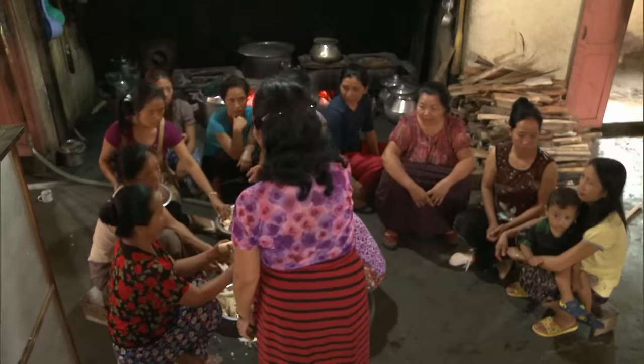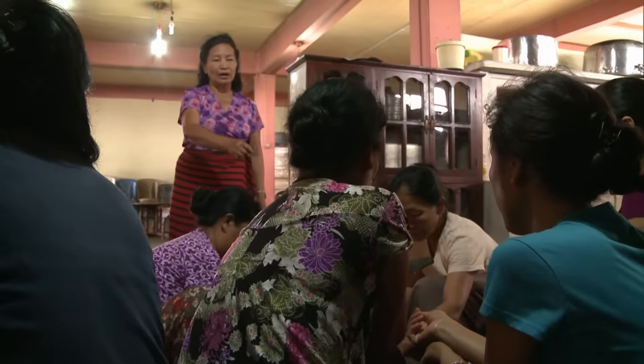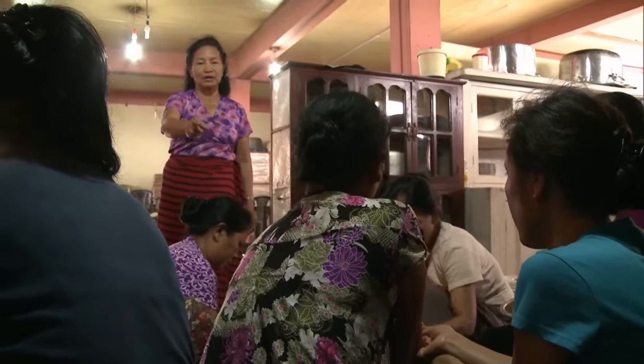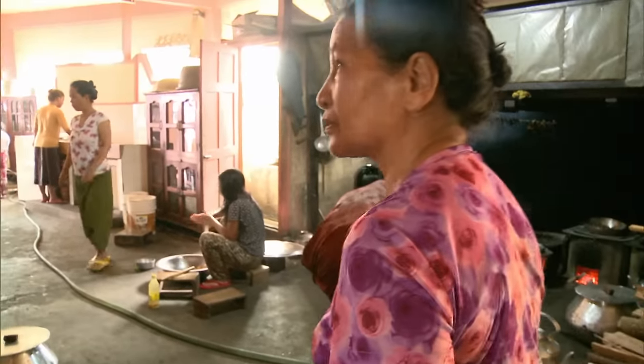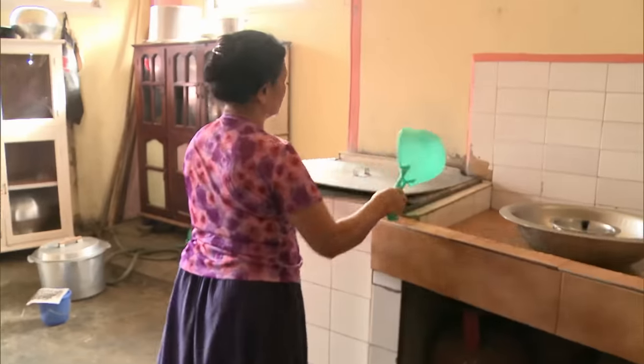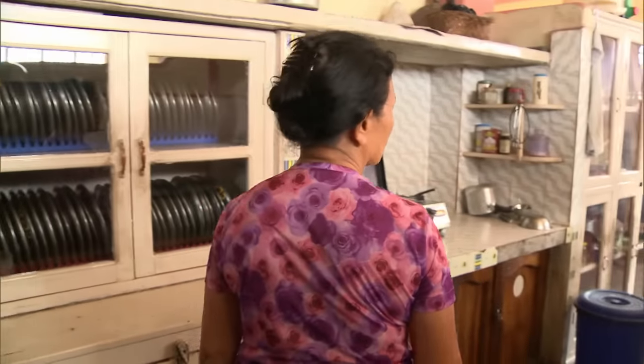Every morning, 75-year-old Santhianghi holds morning roll call. As the oldest wife, she is in charge of the household. The other women respect her authority. Santhianghi always has the final say in the house and when it comes to issues with the children. It has been this way for the past 58 years.